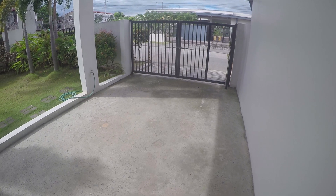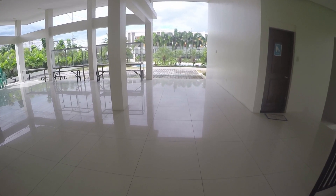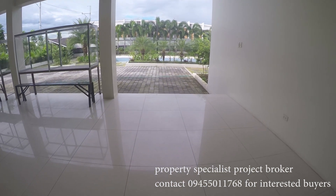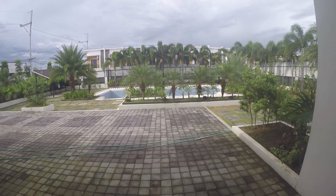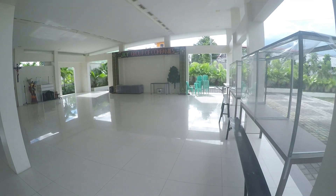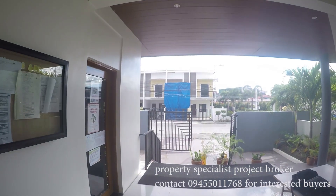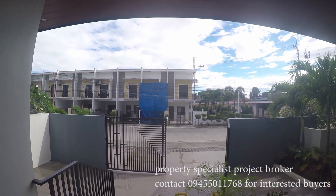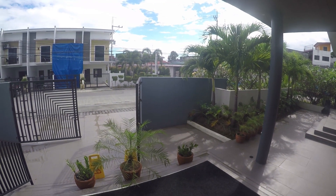Each unit comes with complete finishing, like a steel gate. This friendly community in Quezon City also includes amenities such as a swimming pool for adults and children, a clubhouse, basketball courts, and 24-hour security. These splendid townhouses are strategically located just a few kilometers from the future Mega Manila subway.